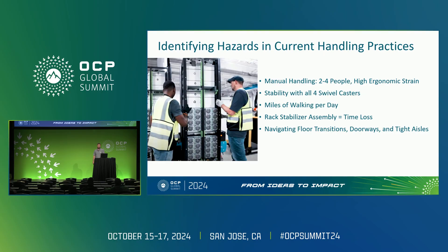Even though most data centers are clean environments with well-kept flooring, there are often hazards within expansion gaps, doorways, and tight aisles.